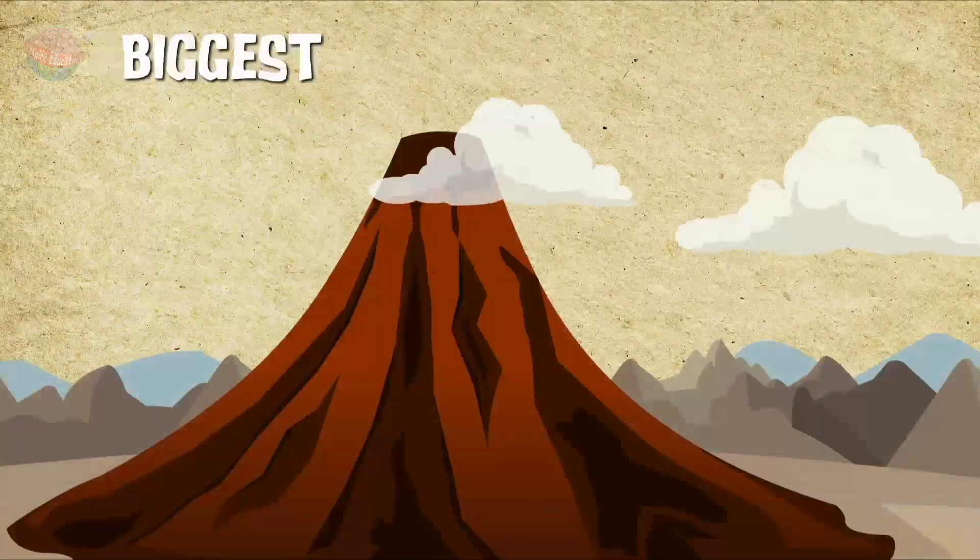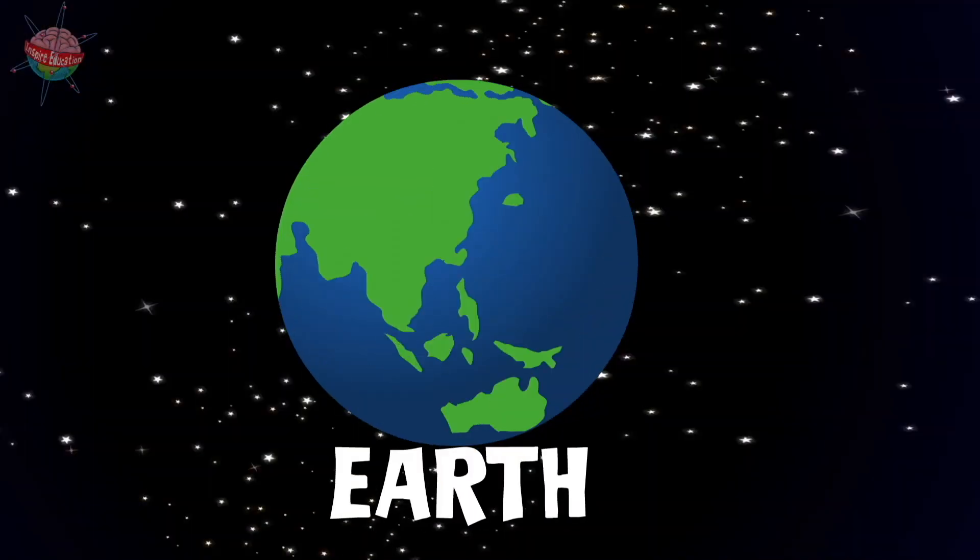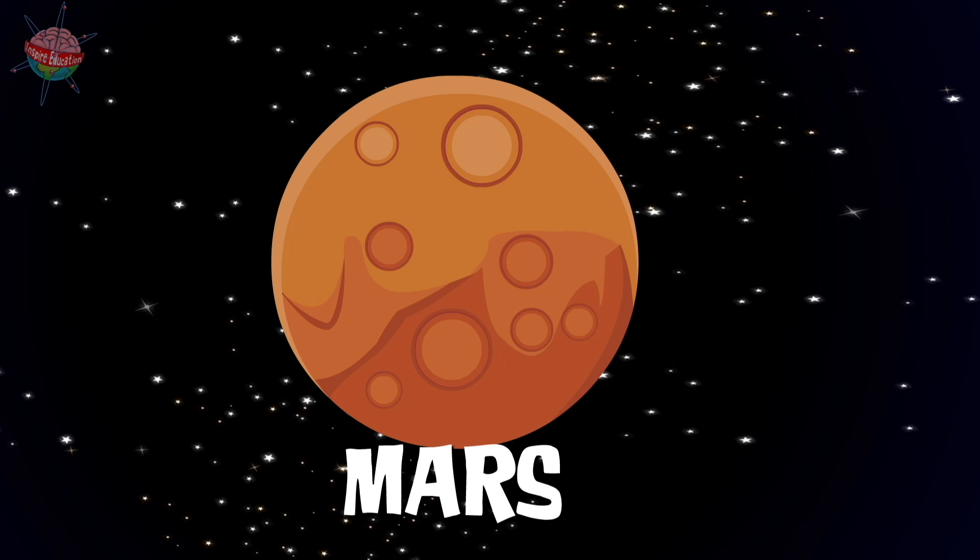However, the biggest volcano isn't actually anywhere on Earth. Nope, it's on the planet Mars.